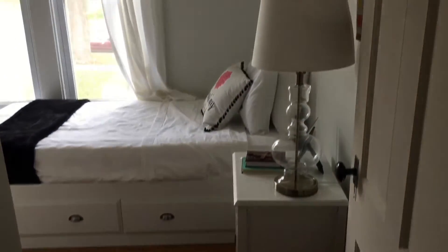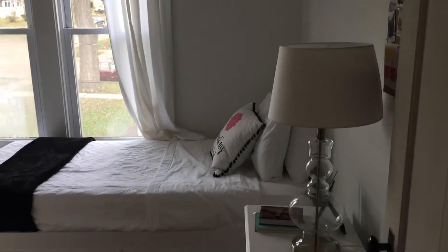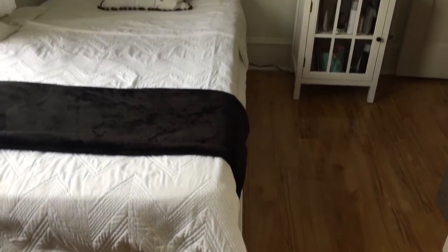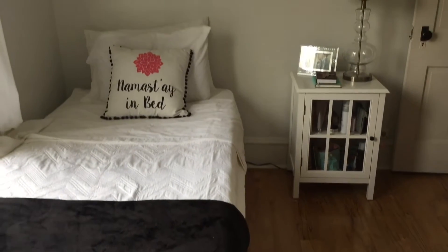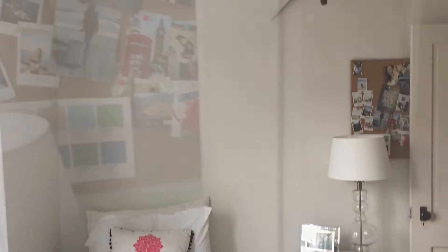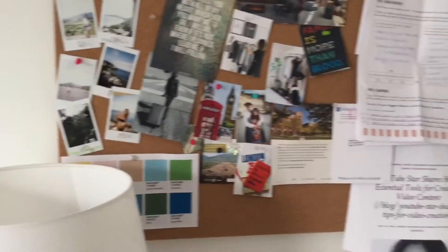When you come into my room, this is what you first see from the hall, which is just my bed and my nightstand. And behind my door is a dream board.